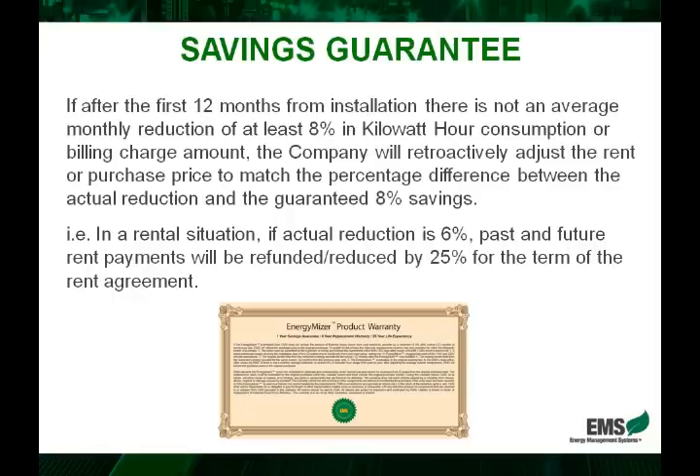It's important to understand the EnergyMiser's savings guarantee. If after the first 12 months from installing there is not an average monthly reduction of at least eight percent in kilowatt hour consumption or overall bill charge amount, the company will retroactively adjust the rent — if they were renting — or purchase price — if they purchased — to match the percentage savings between the actual reduction achieved and the guaranteed eight percent.